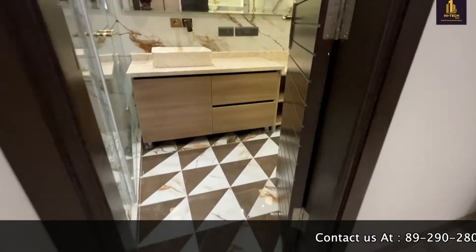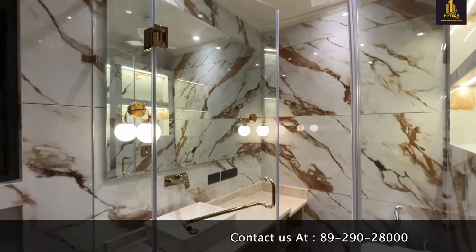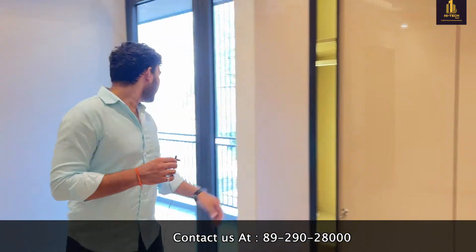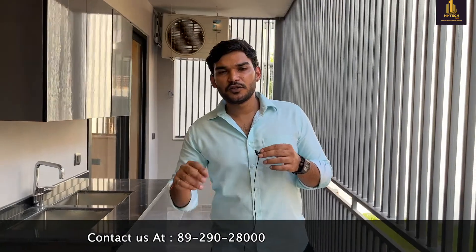Now we are entering the third room. In this property, the sizes of the rooms are amazing. This is the storage area for the third room and this is the bed balcony. Two rooms and one kitchen are attached to the back balcony.